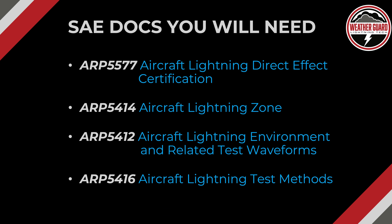Those are the three parts to the regulation. Now let's look at the four documents you're going to need. ARP 5577 — Aircraft Lightning Direct Effects Certification. ARP 5414 — Aircraft Lightning Zone. ARP 5412 — Aircraft Lightning Environment and Related Test Waveforms. And ARP 5416 — Aircraft Lightning Test Methods. You can find those documents at SAE.org online. They do cost a couple of dollars to acquire, but you're going to need all four if you're dealing with 25.581.